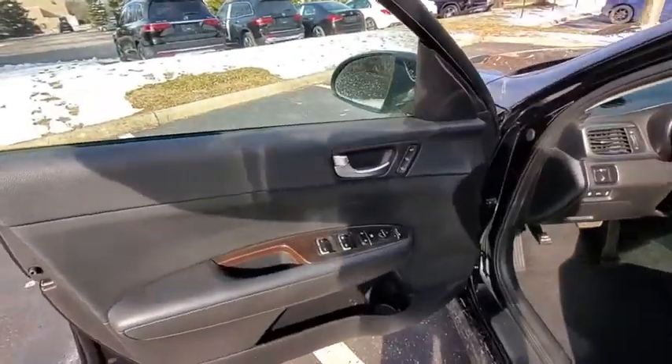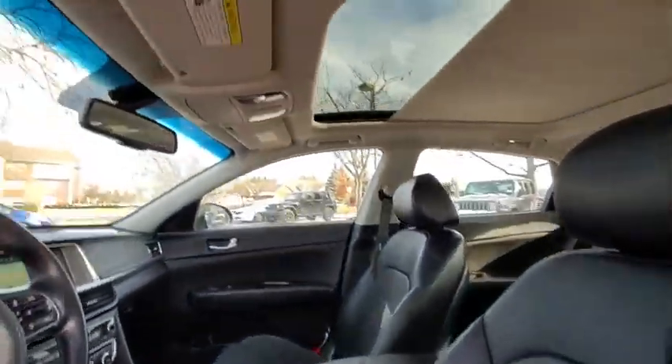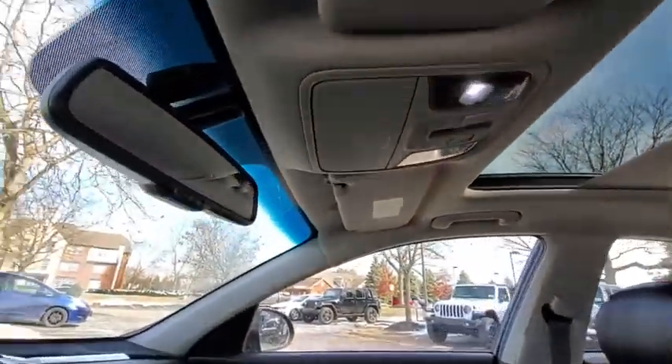Keyless entry. Backup camera. Power lift gate. Steering wheel audio controls. Traction control. Stability control. Anti-lock braking system. Leather wrapped steering wheel. Bluetooth. Power steering. Adjustable steering wheel. Cruise control.